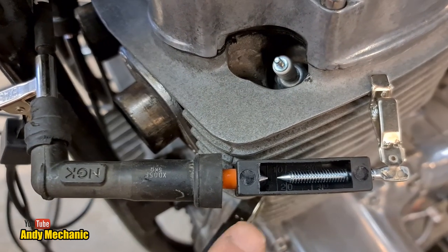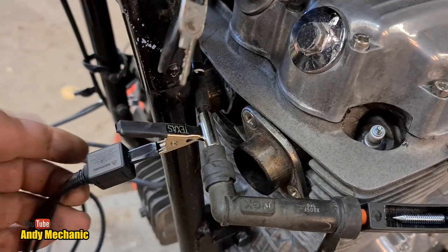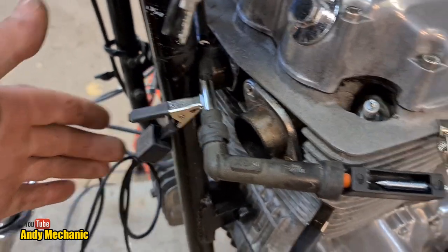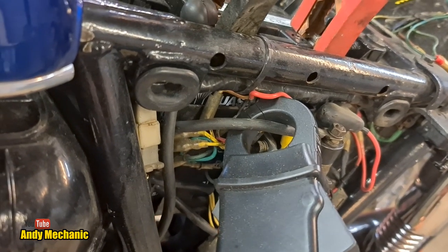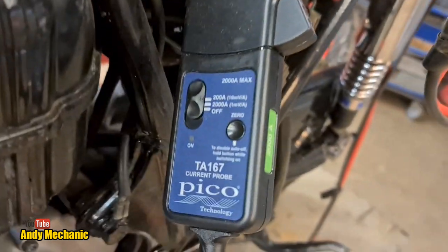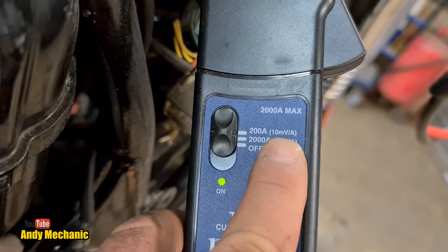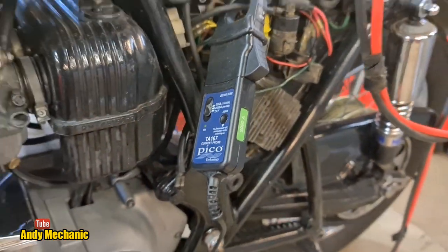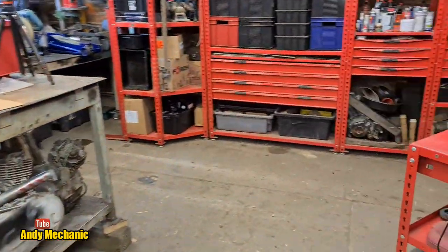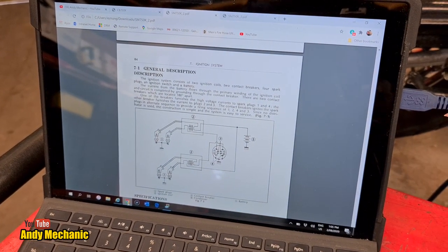The spark tester is on cylinder one for our reference trigger, and the amp clamp is around the main heavy wire to the starter motor to measure current flow as it cranks. The clamp is set on 200 amps — 10 millivolts equates to 1 amp — that's important for calculations later. We have two inputs on the PicoScope: the blue line is starter motor current draw, and the red line is the spark event on cylinder number one's HT lead.